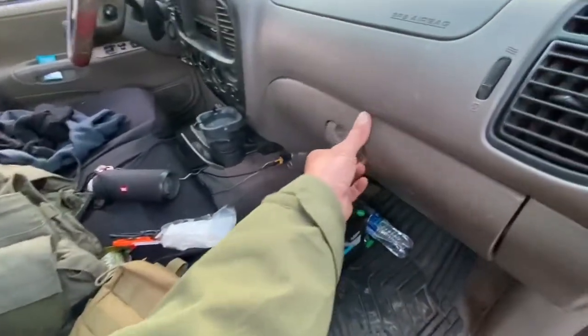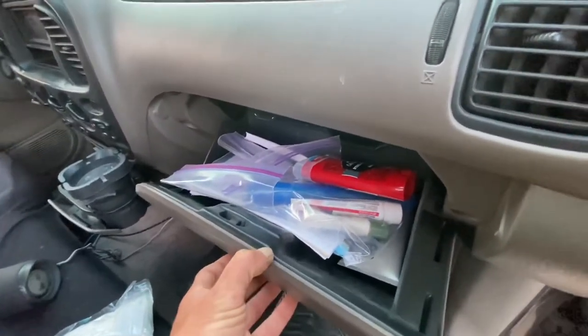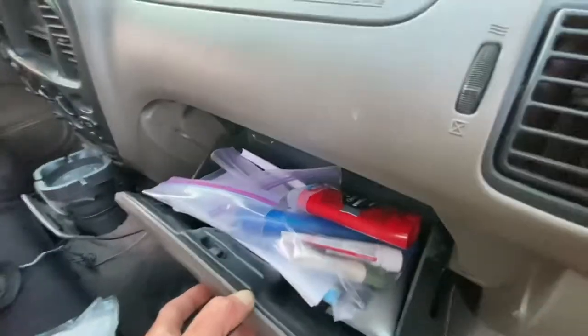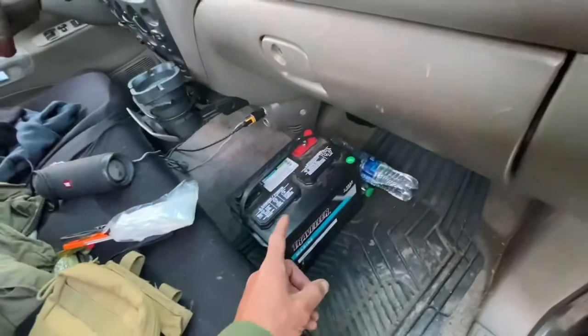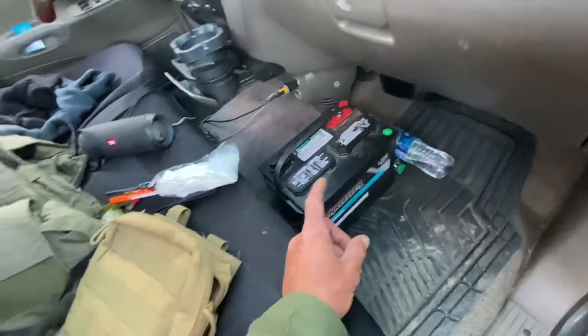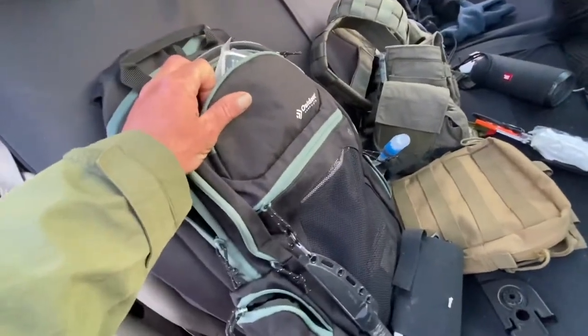Hygiene: lotion, deodorant, toothpaste, some cortisone, a notebook, pen, pencil, sunscreen. That is an extra battery because wintertime kills batteries. This is my main day pack at the moment.